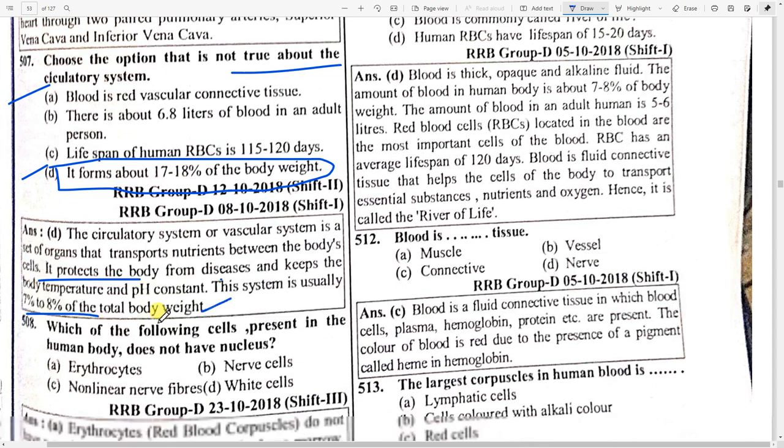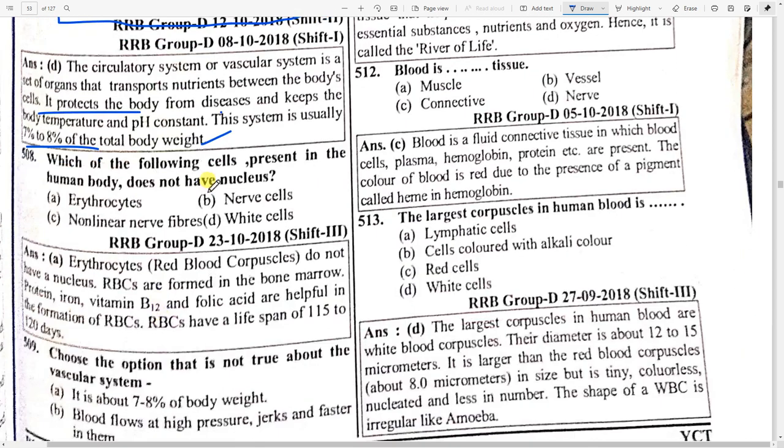Which cells present in the human body do not have a nucleus? Option A — erythrocytes. Erythrocytes, the same as red blood corpuscles, do not have a nucleus. RBCs are formed in the bone marrow; protein, iron, vitamin B12, and folic acid are helpful in the formation of RBCs. Their lifespan is 115 to 120 days.